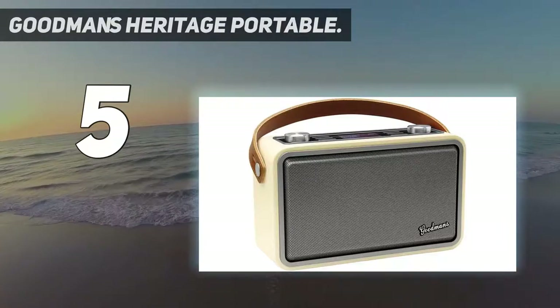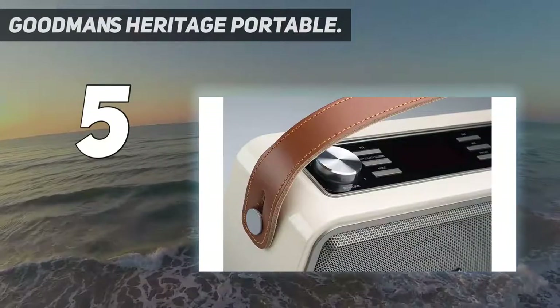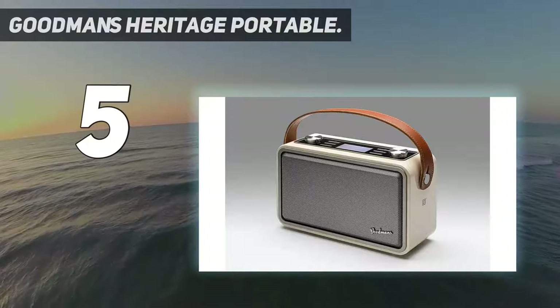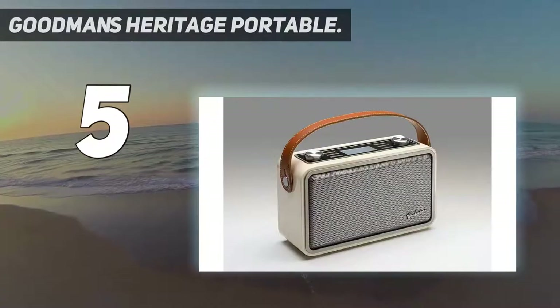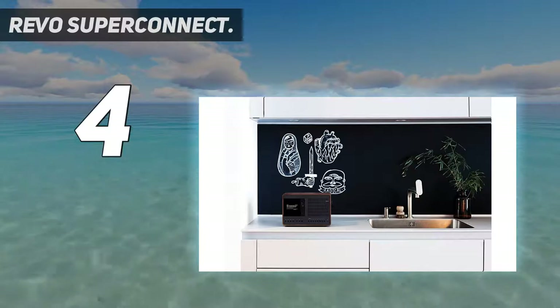It also has a good sense of rhythm for its size, whether listening from internet radio or Spotify Connect. It has nothing on a dedicated wireless speaker, of course, but for a radio it's really very listenable. There's a slight hardness to the sound, but that is the only blemish on an otherwise impeccable record.